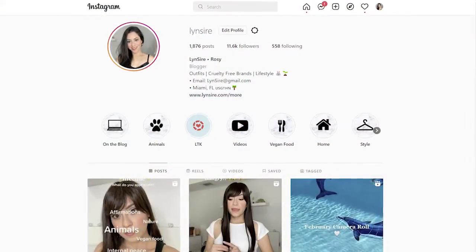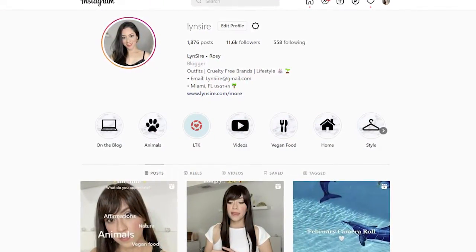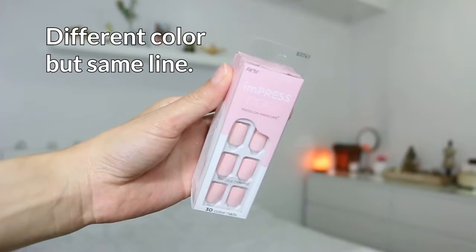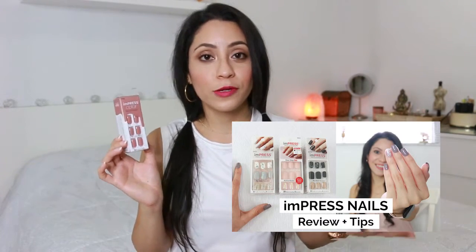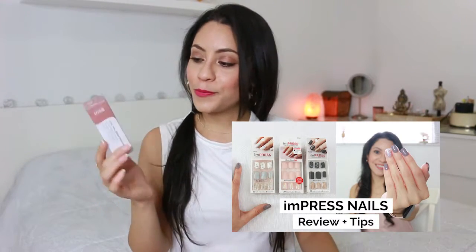If you follow me on Instagram then you already saw these items from the drugstore, but if you haven't, I invite you to stay. This is the first time I'm trying Nails by Impress, by the line Color. You know me — I'm a big fan of press-on nails because it saves time, saves money, and it looks like you went to a beauty salon in less than five minutes. I already made a video with tips and tricks about putting them on in case you want to check that out.